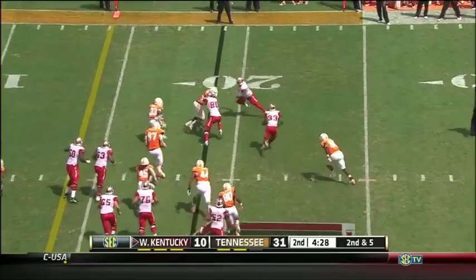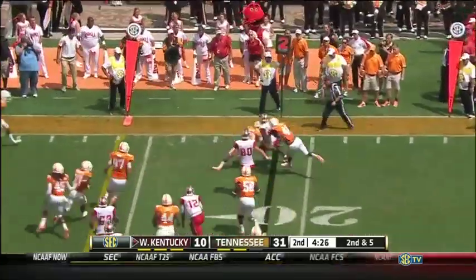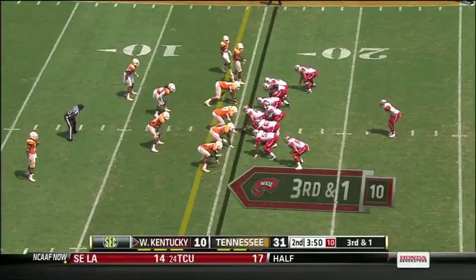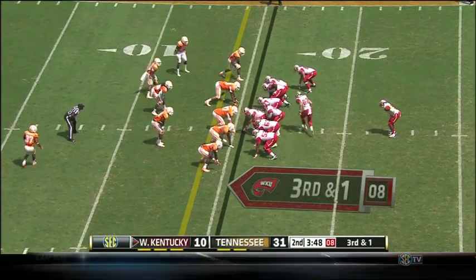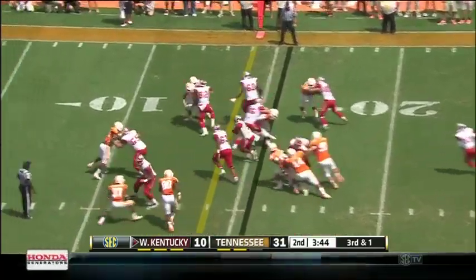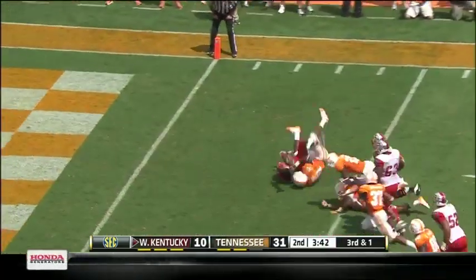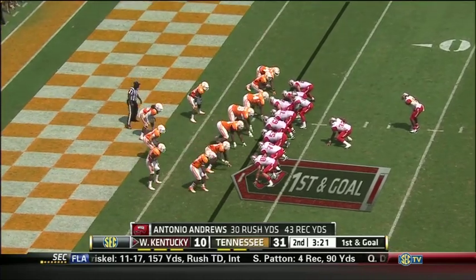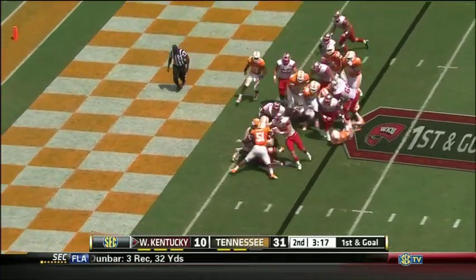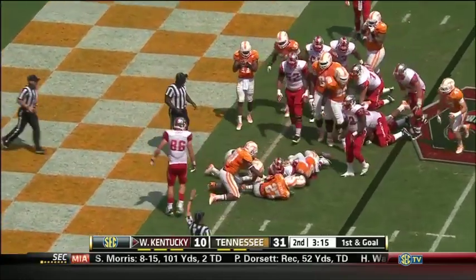Their last couple of opportunities. Allen chased down. Andrews will get it — big hole off the right side, he's down to the five, down to the four-yard line. Andrews scored multiple touchdowns a year ago. Working the left side, driving his way down to the one-yard line.